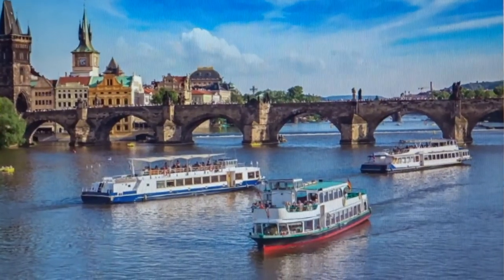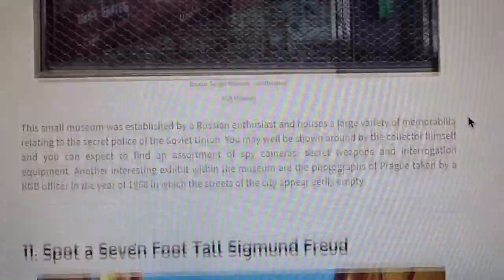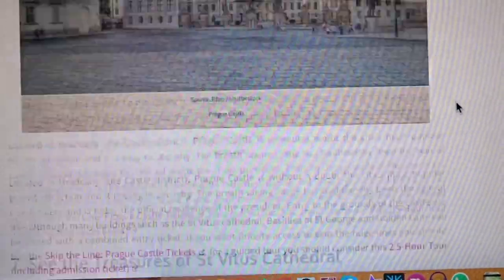I think Duolingo is one of the best tools for learning languages — it just makes the whole thing so easy and fun. There might also be a spontaneous trip to Prague happening very soon. I don't know exactly when but it might be happening, so keep your eyes on the channel and subscribe. Look how cool this looks — there's loads of stuff you can do there, so if you want to see that you have to be subscribed.